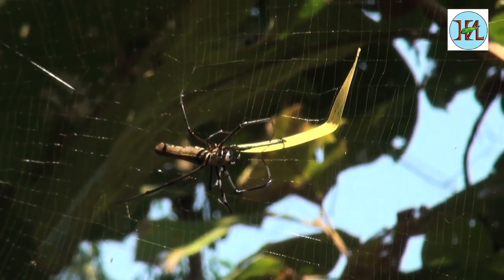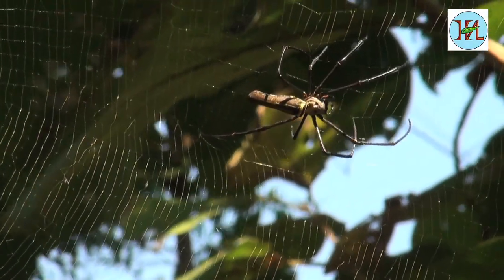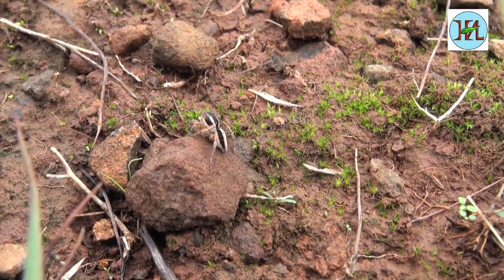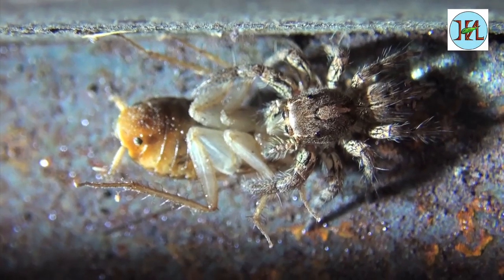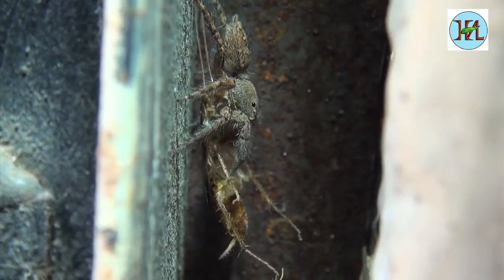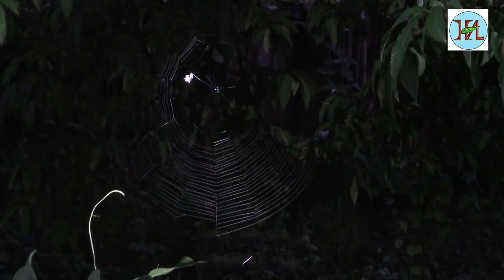The jumping spider that you see around, or even in your home, does not construct webs but hunts for prey by moving around. It even does pest control for you by eating up the cockroaches in your homes.